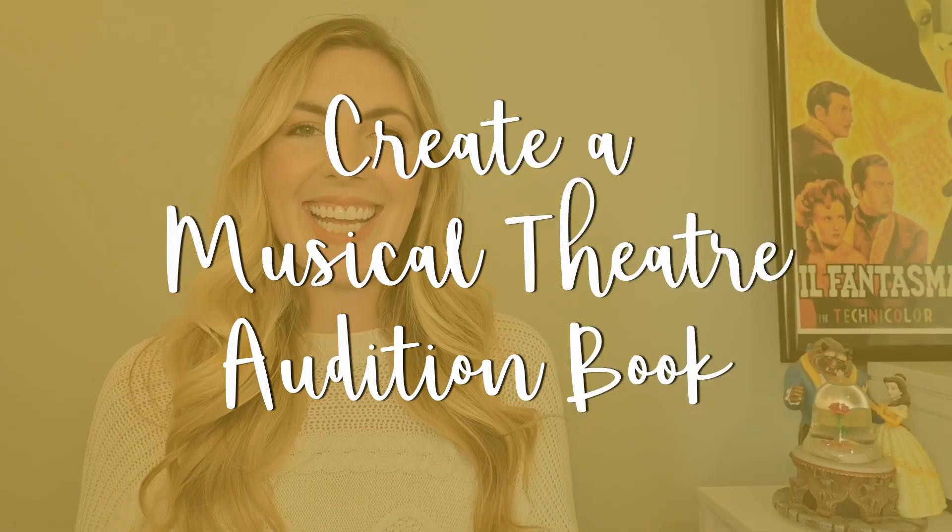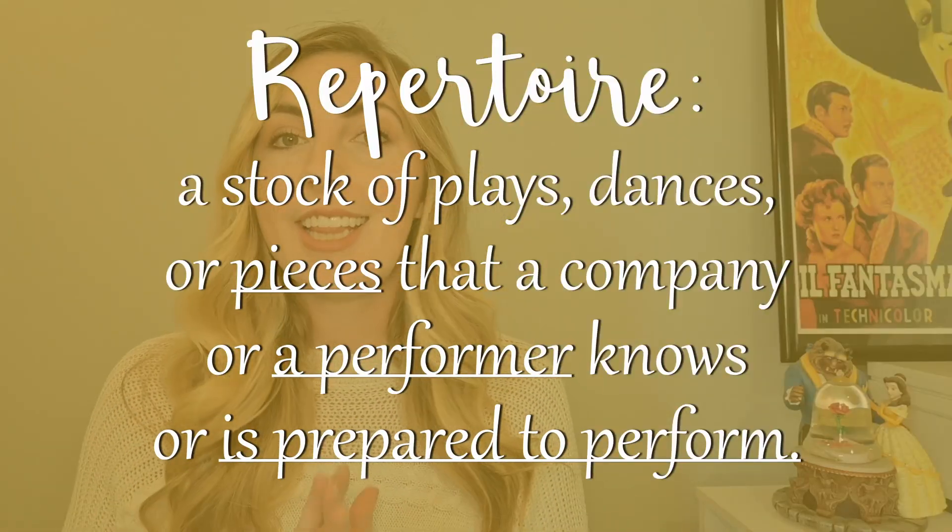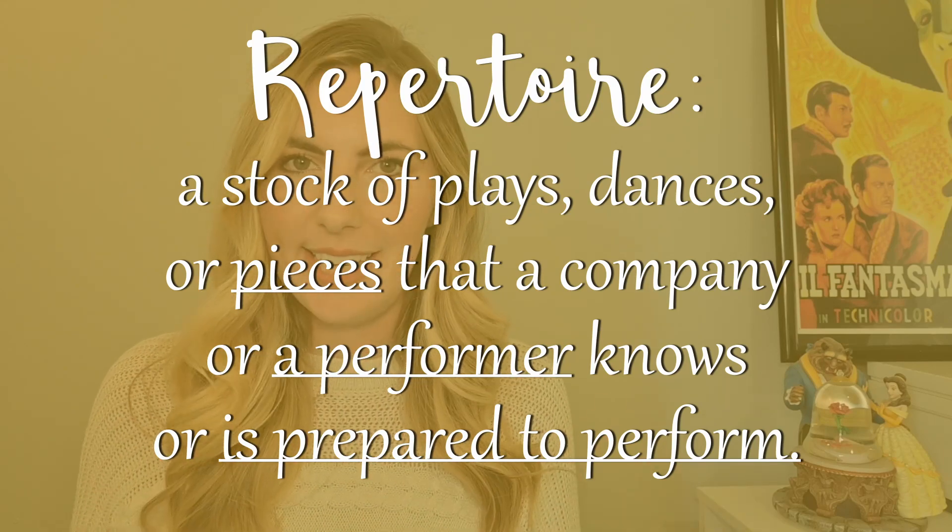Let's jump right in with tip number one, and that is to create a musical theater audition book. This is a collection or repertoire of songs that you know incredibly well and are very comfortable singing.